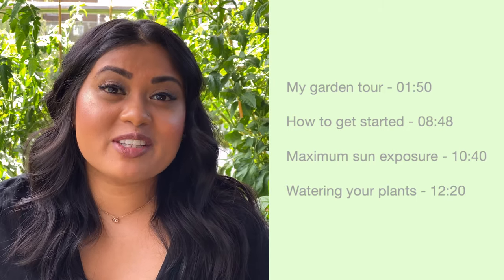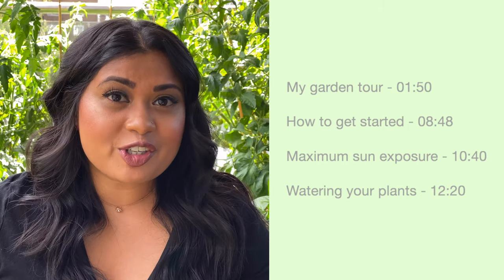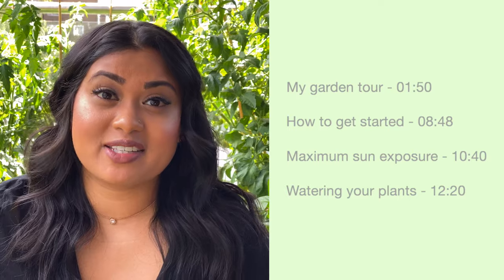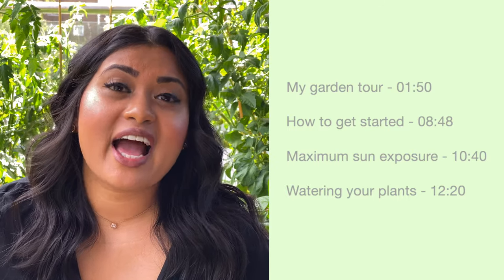The different parts of this video include: my balcony garden tour, how to get started with a balcony garden, how to set up your plants for maximum sun exposure, and finally how to water your plants. I'm super proud of my little urban garden — everything you see behind me actually started just from a seed, and they've now grown into these amazing plants. Thumbs up if you enjoy gardening as much as I do!